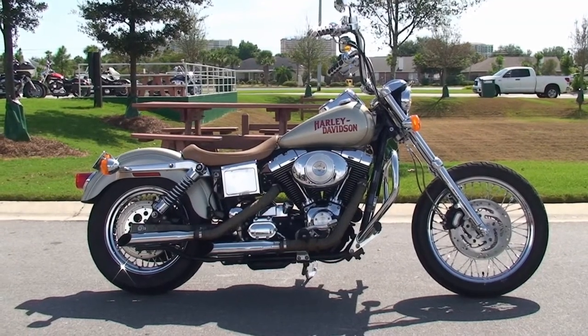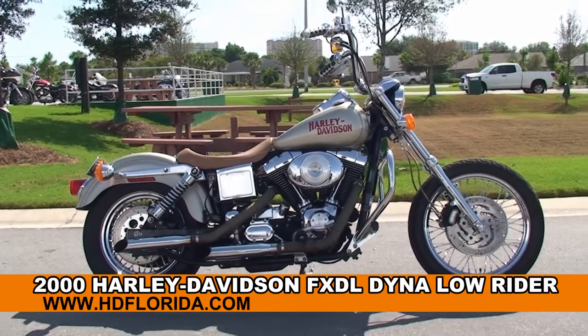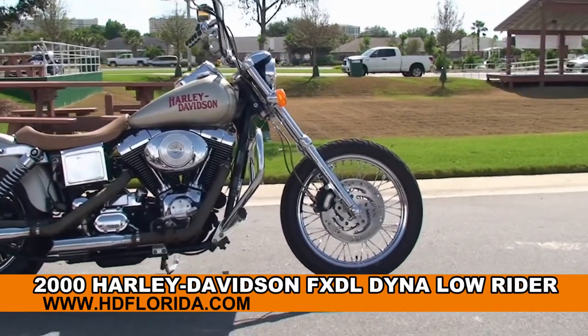Welcome everyone to the world famous Harley Davidson of Panama City Beach. Today I've got a few radical used 2000 Dyna Lowrider that's been bobbed out.